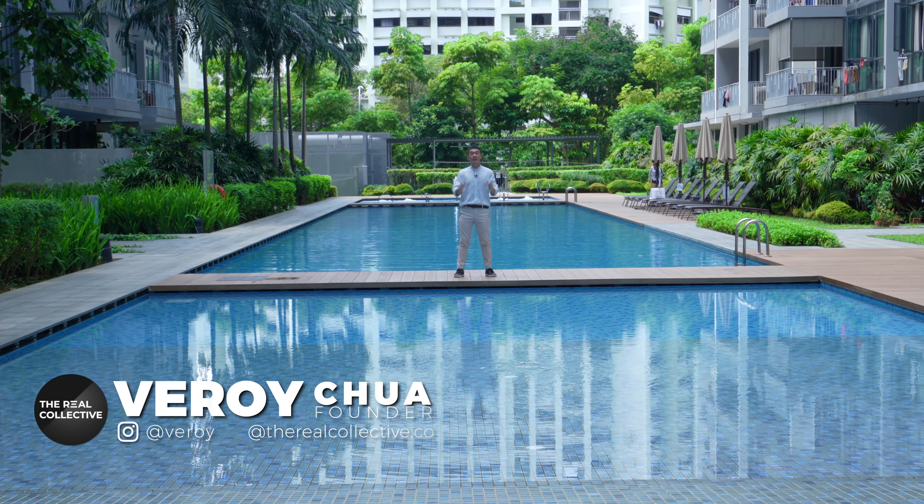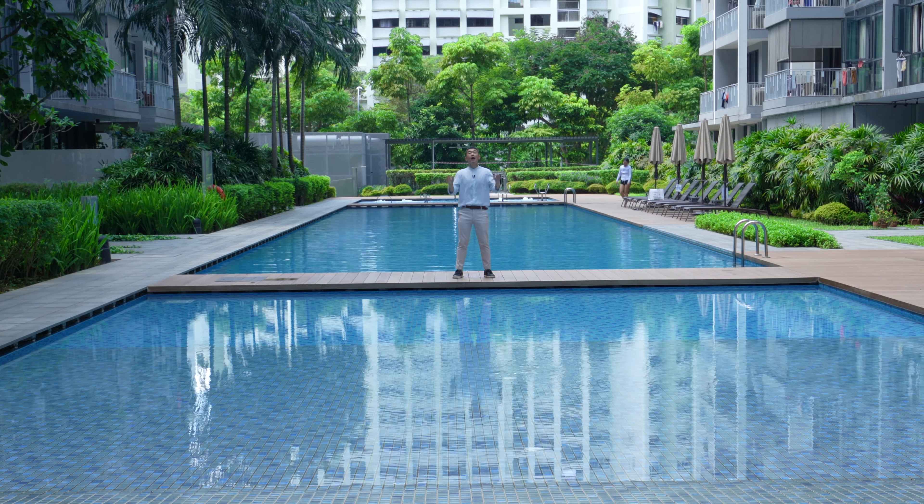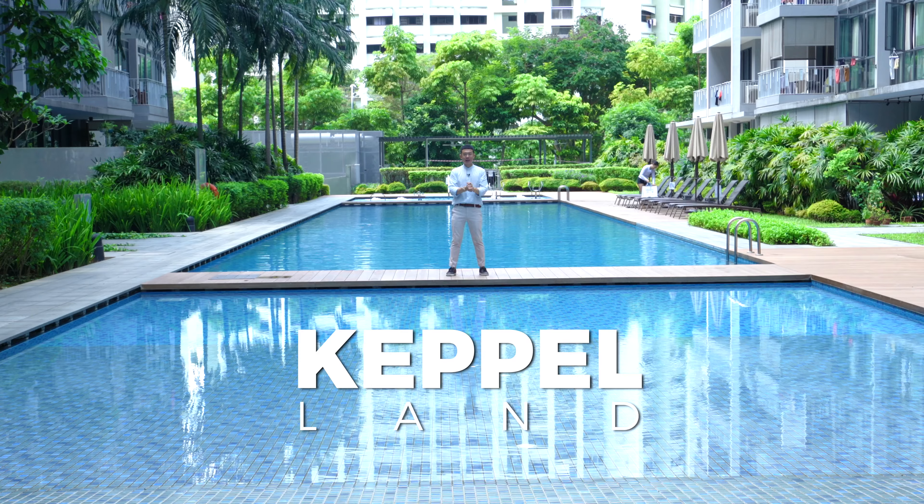Hey guys, welcome back. My name is Verroy, and today The Real Collective is here at The Luxe to check out a three-bedroom, three-bathroom Muji-style themed apartment developed by the multiple award-winning developer Keplerland. Come, let's take a look.